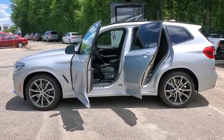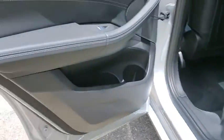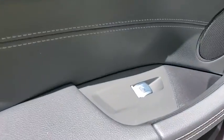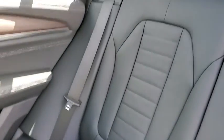Here are some of this vehicle's great options: navigation system, traction control, power passenger seat, power liftgate, dual airbags, alloy wheels, power steering, four-wheel disc brakes, universal garage door opener.